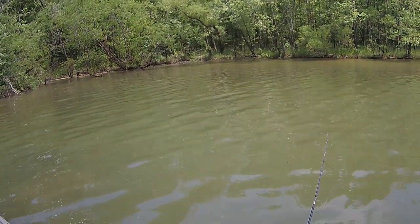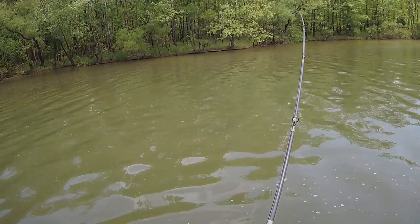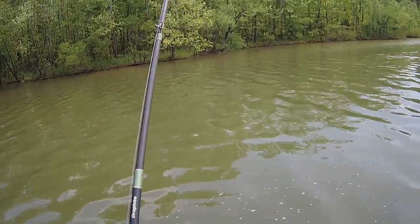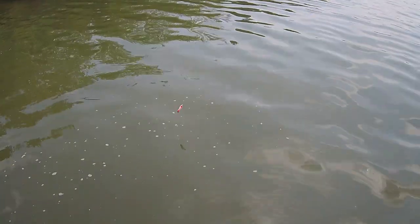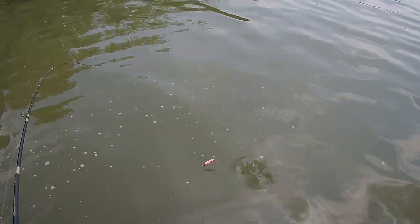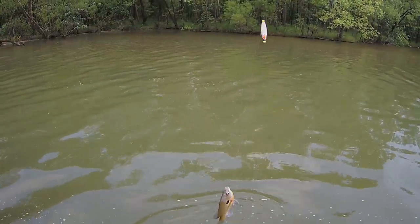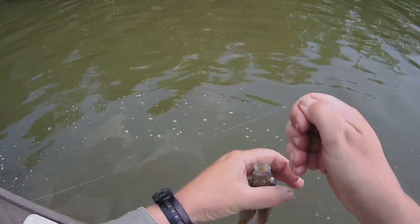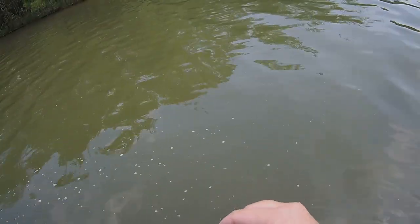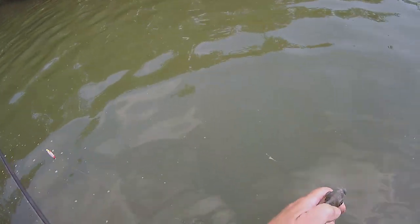Uh oh, what do we got here? Hope he didn't swallow that. This is a pretty good one — he's pulling good! Oh yeah, big sassy one. Push their fins back, bring it right out. He might make it — if they start bleeding out their gills, they're done.